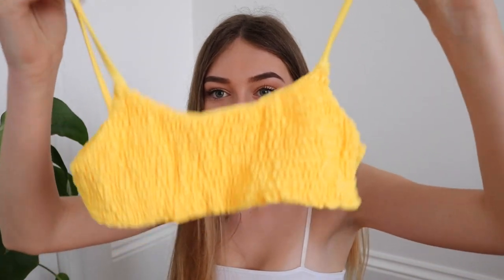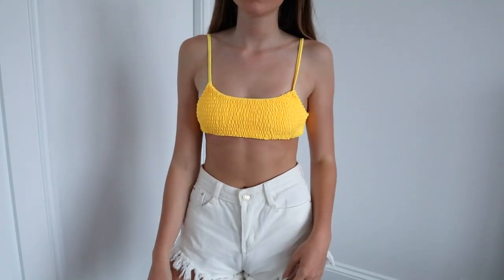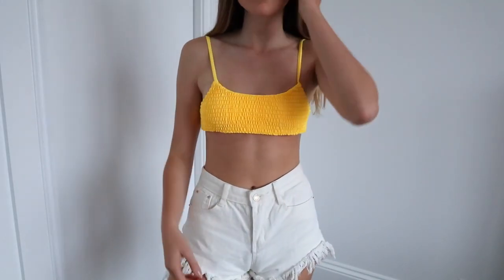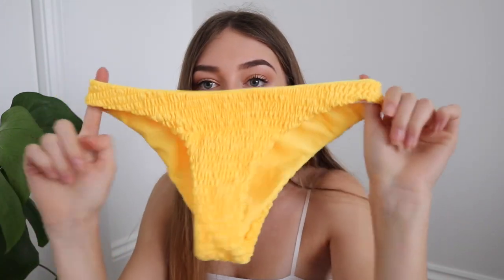I'm going to start with my favorite bikini: these scrunchy yellow ones — I just love them. They're such a cute scrunchy material, super stretchy, and the bottoms are perfect. I want them in every single color. Next time I order from Zaful I'm going to get these in every color because they fit so well. I got these in a size small and could not recommend them enough.